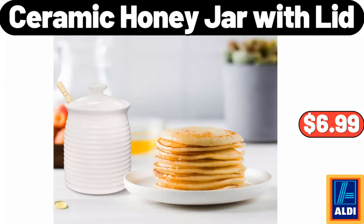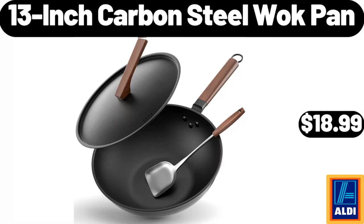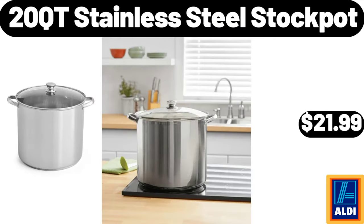Ceramic honey jar with lid $6.99. Sarah ladies booty slippers $7.99, 13-inch carbon steel wok pan $18.99. Rechargeable electric eyebrow trimmer epilator for women $13.99. 20-quart stainless steel stock pot $21.99.